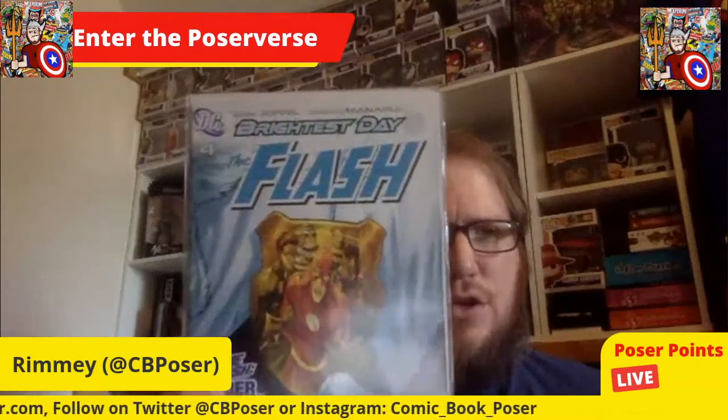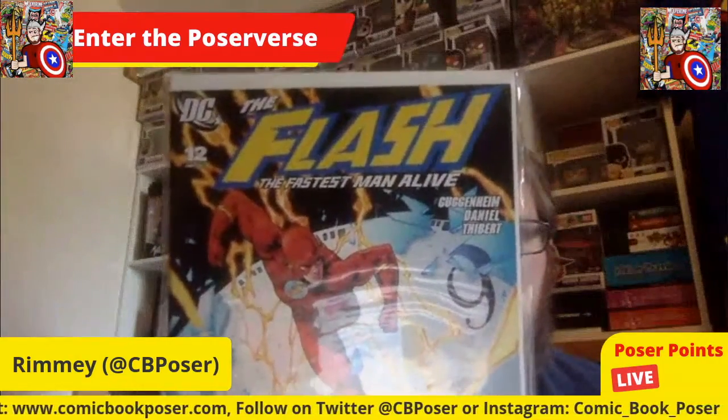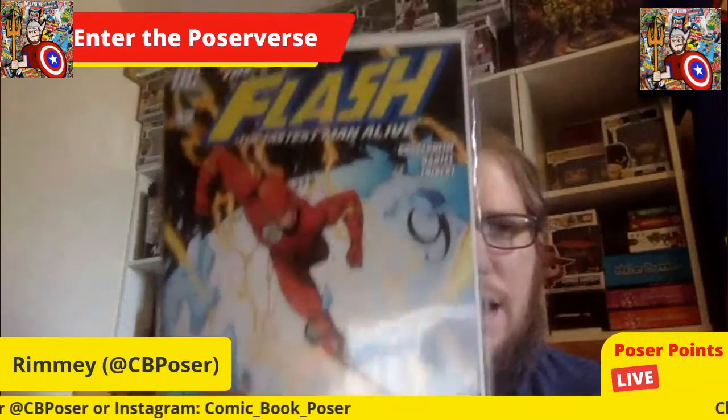Flash 231, part of Johns' run — I think I've got one of Johns' trades coming in from my next shipment from Rad Raptor. It's the Flash 'Brightest Day' arc, book four, where the Flash is under arrest. Another one is Flash 42, 'Since the Father' — we get to see what the Flash is dealing with in jail, grappling with whether his father actually killed his mother. Then Flash number 12, 'Fastest Man Alive' — another cool cover.